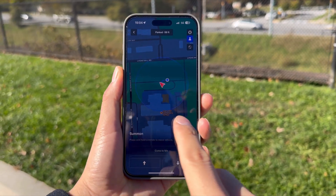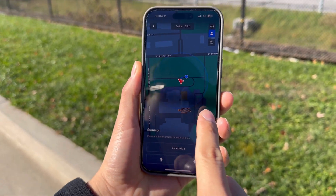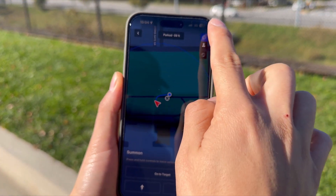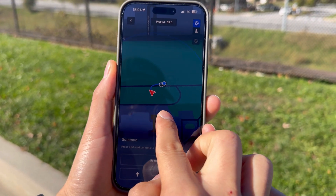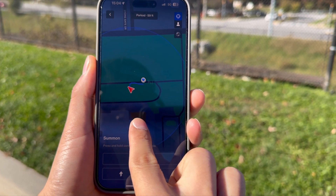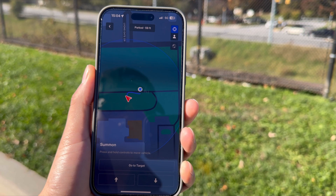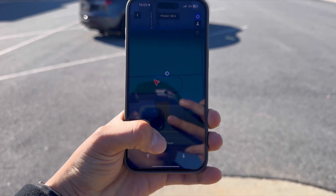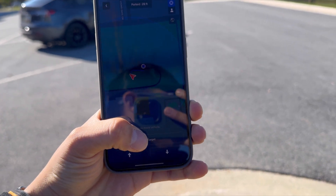Hey there Tesla enthusiasts! It's an electrifying day because we're back with some cutting-edge tech. Get ready to be wowed by the 2021 Tesla Model Y dual motor and its mind-blowing summon feature. Before we embark on this adventure, hit that like button, smash that subscribe if you haven't already, and let's make this video go viral. We've got a revolution in our hands.